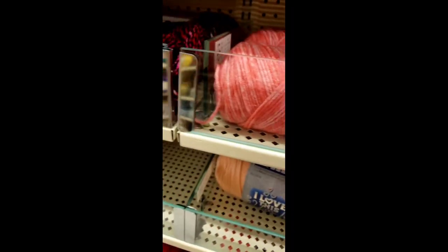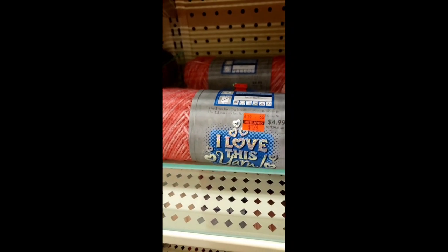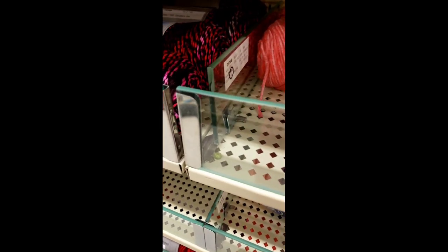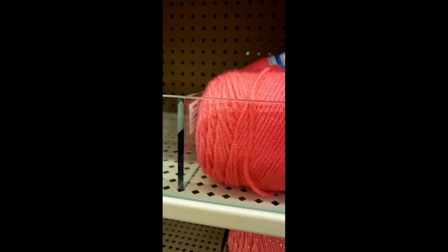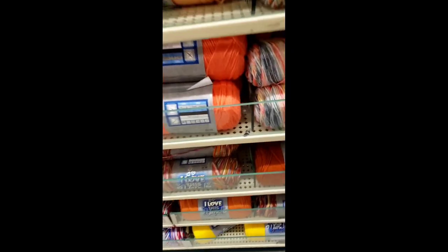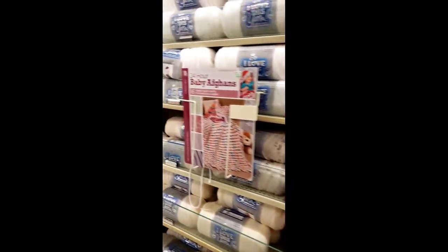Those disappeared — those went right into my cart — that coralline color. Really beautiful, $1.24 a skein. That went off the shelf. None of the other coral-type colors were on clearance. I wish that sparkle one was — it is really pretty. And we got some orange, now going into the red section.